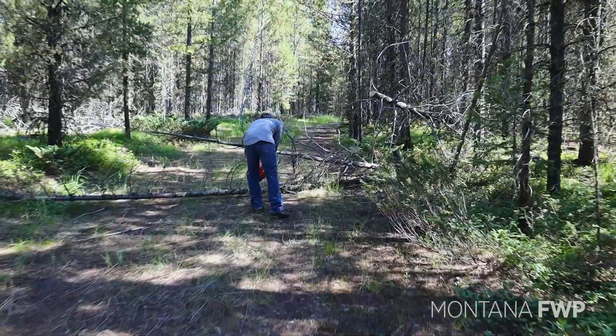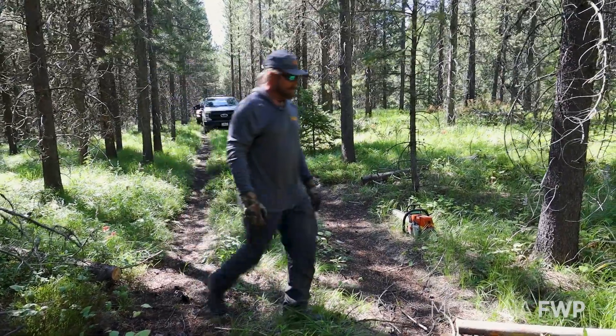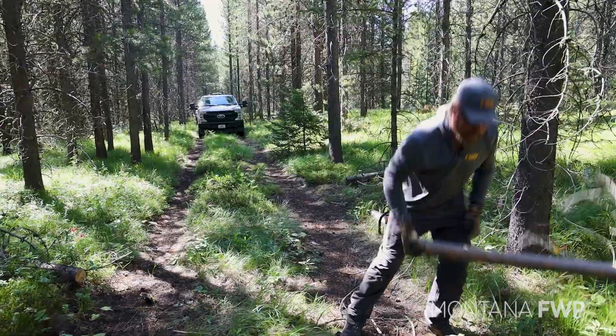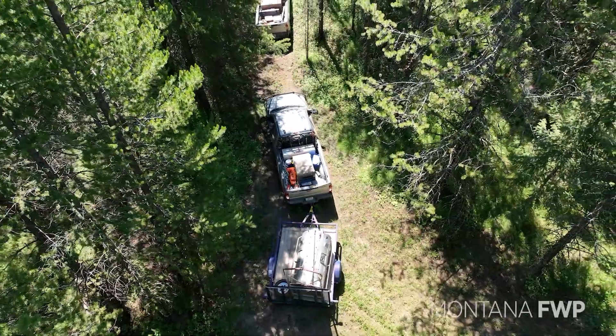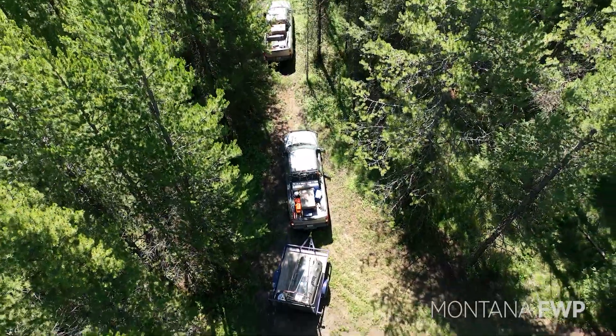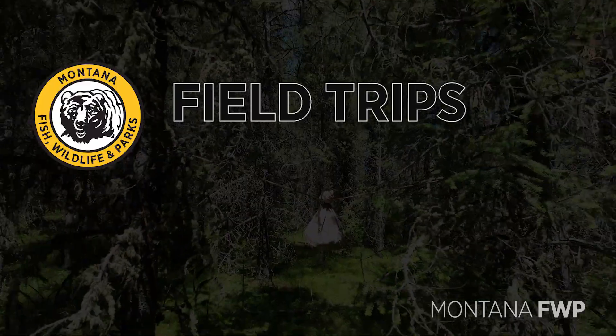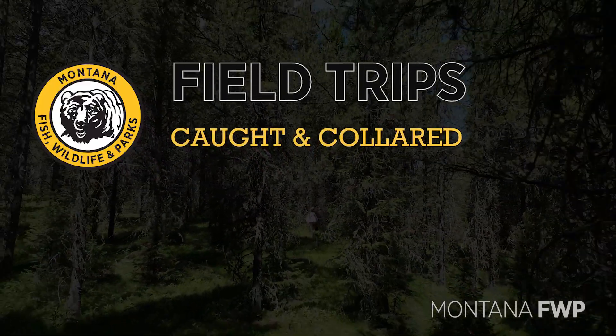Everybody thinks bear trapping is easy, but there's a lot that goes into getting traps put into the ground. Most of the places we use are pretty remote. This site hasn't been used for about three years now, so we try to rotate around when we can, moving through the ecosystem on the southwest portion of Montana, and catch as many bears for research collars as we can.